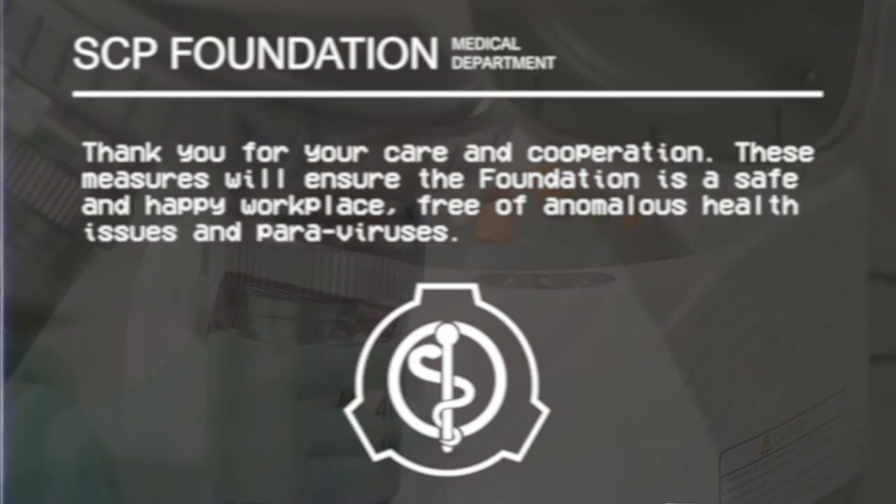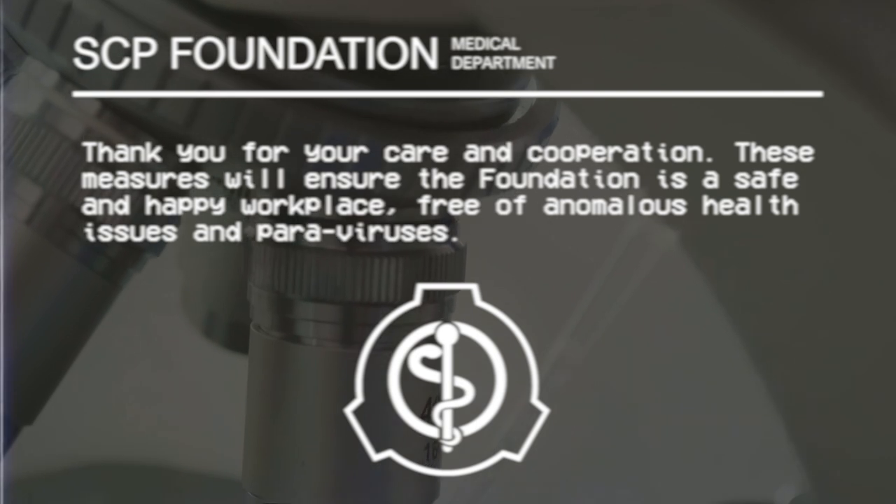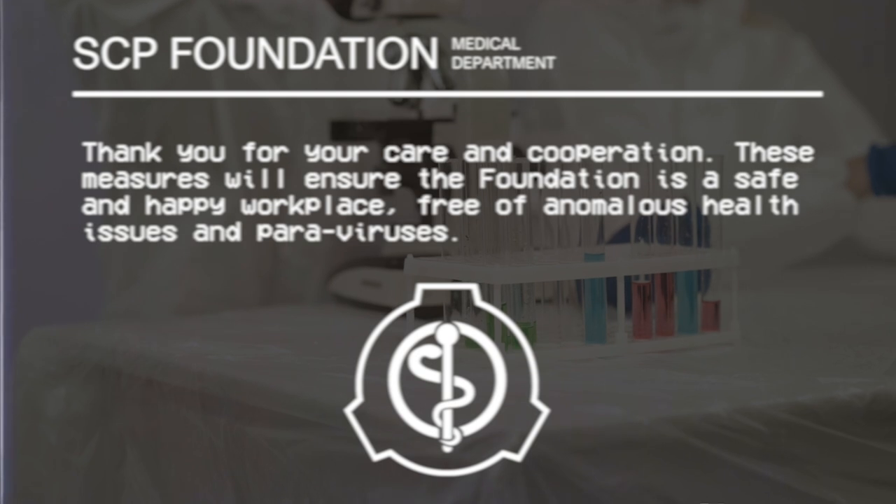Thank you for your care and cooperation. These measures will ensure the foundation is a safe and happy workplace, free of anomalous health issues and paraviruses.